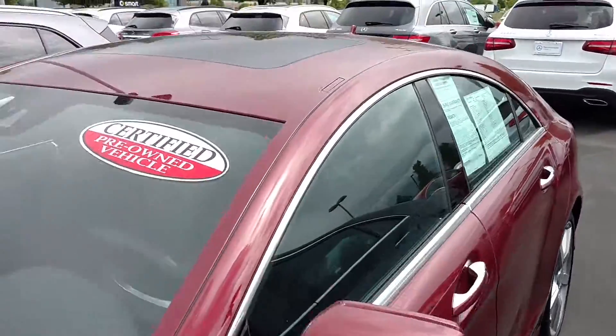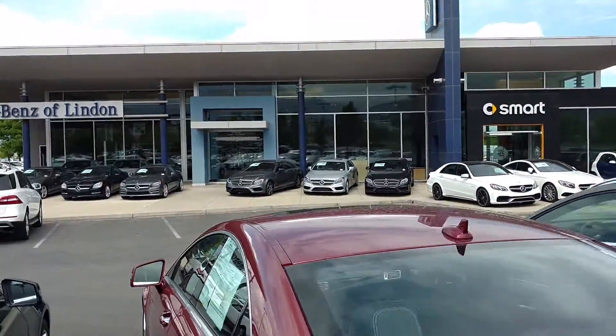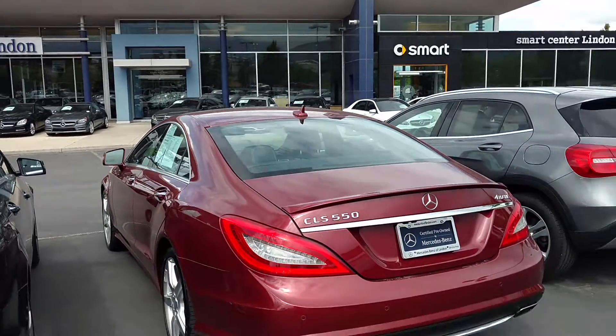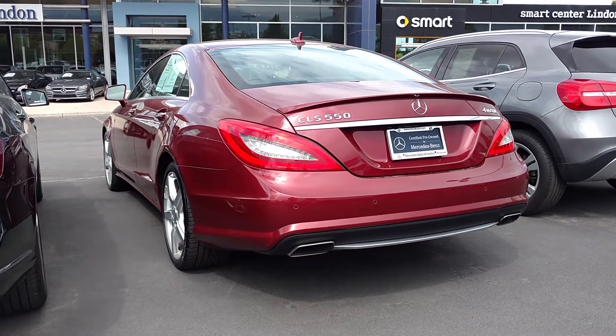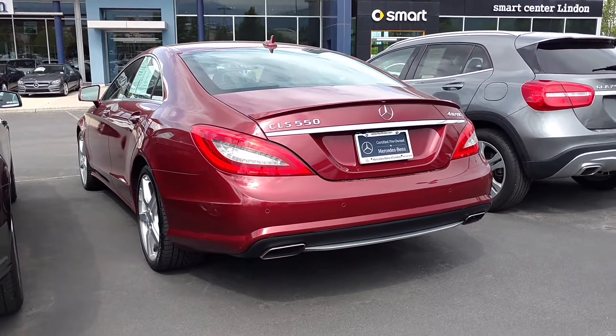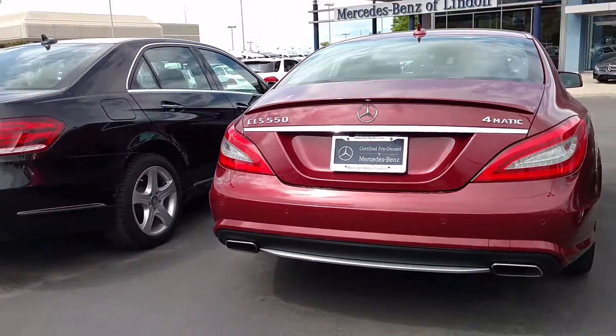This is a certified pre-owned vehicle, which means we're going to pick up a few goodies as far as the CPO is concerned — including extending the warranty. They've also got some special promotions with the maintenance, payments, and things like that, so give us a call because that changes every month.